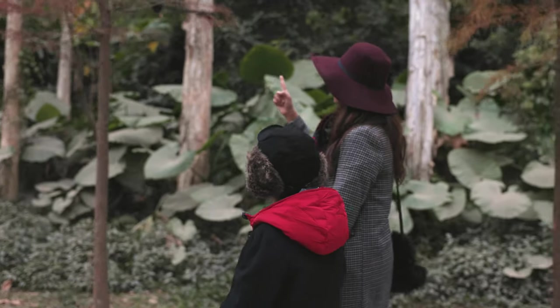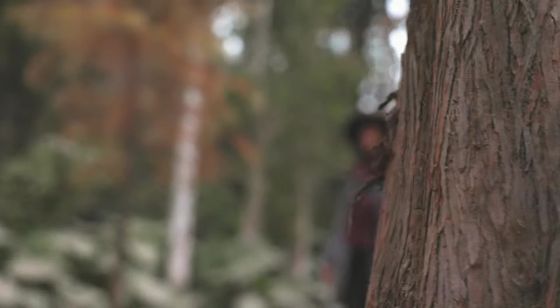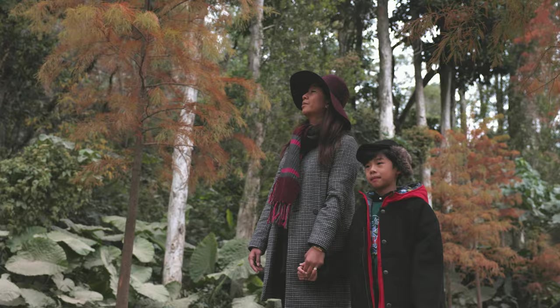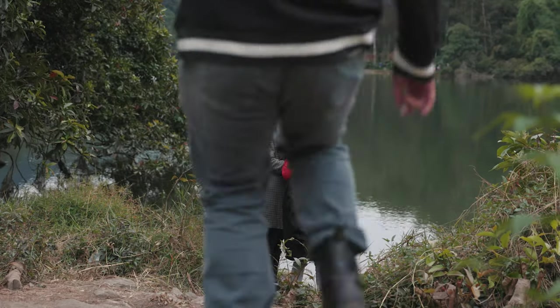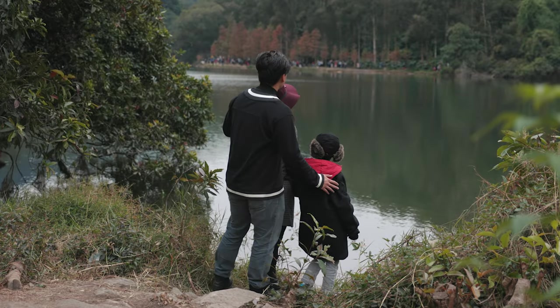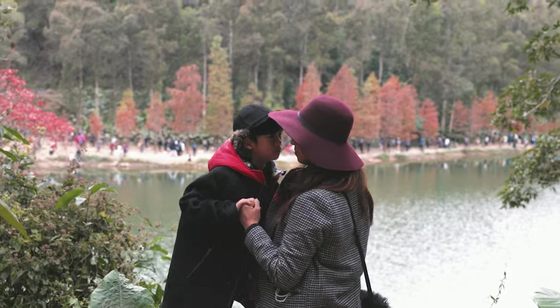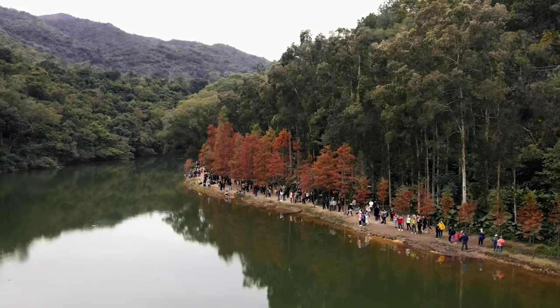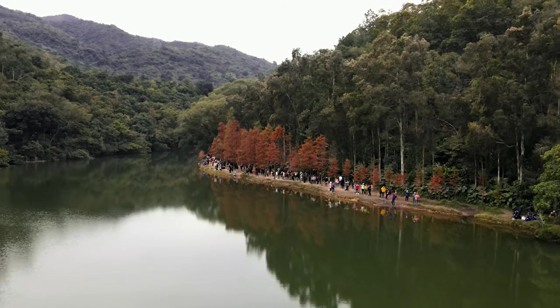Surrounded by thick forests, the glassy surface of the Lao Shui Hau reservoir is well known for its stunning reflection on a clear, windless day. In the winter months it is possible to enjoy colorful autumn foliage as the cypress leaves change in color. The symmetrically lined cypress trees next to the reservoir really resemble those of Nami Island, South Korea's hit destination with autumn foliage.